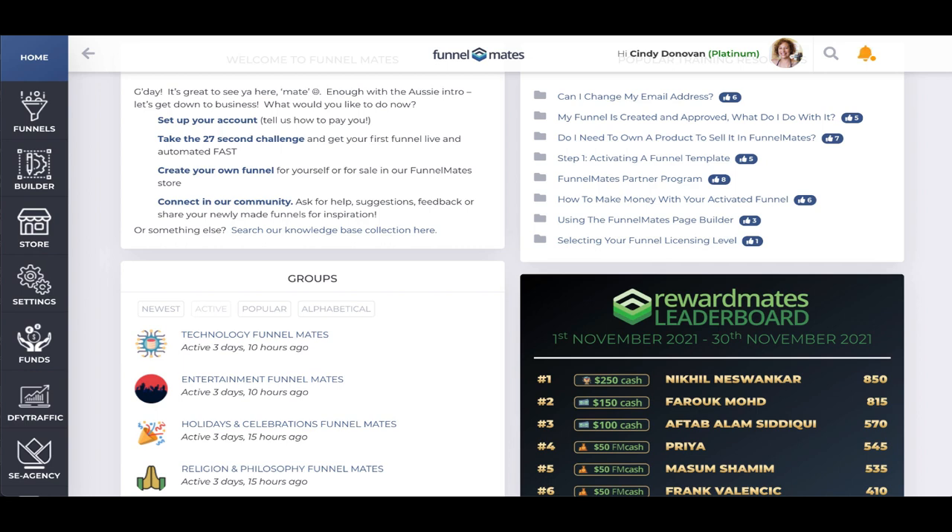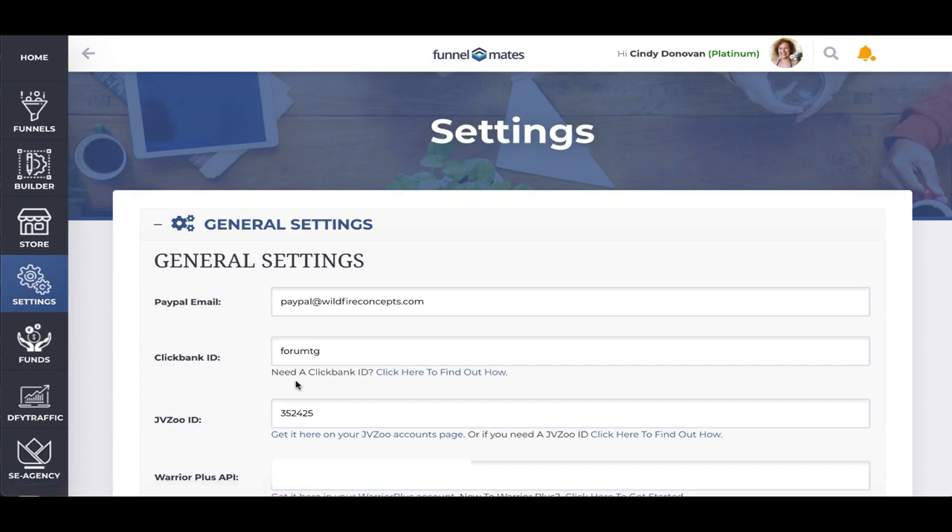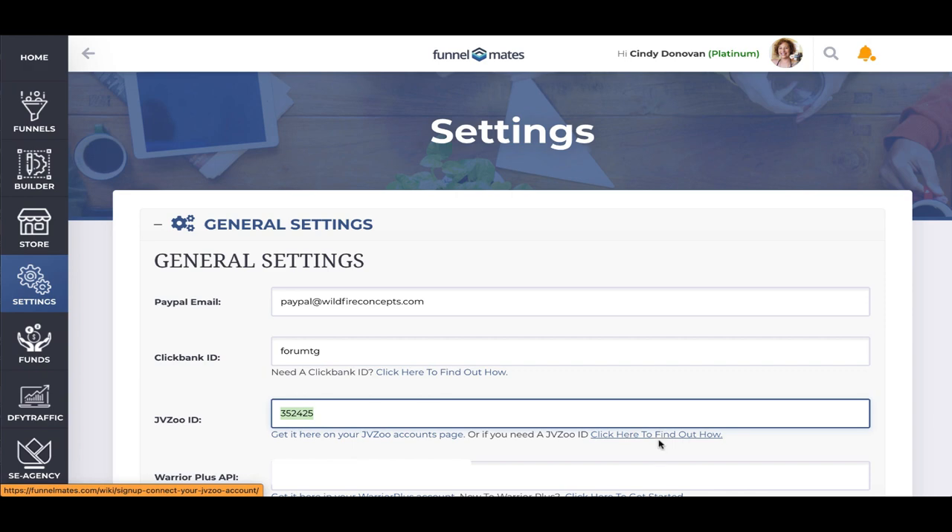To get set up it's really easy. In Settings, you come here and click on Settings, then add your JVZoo ID in here. If you've never had a JVZoo account or you're not sure what to do or where to find your ID, we've got some videos down here. You do that once, you save it, and everything is branded.